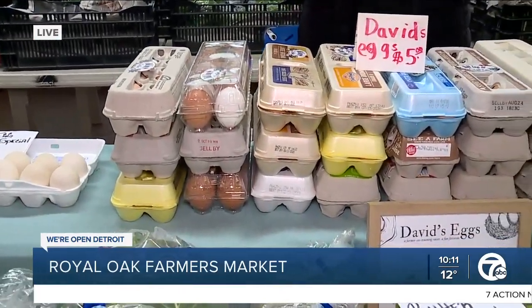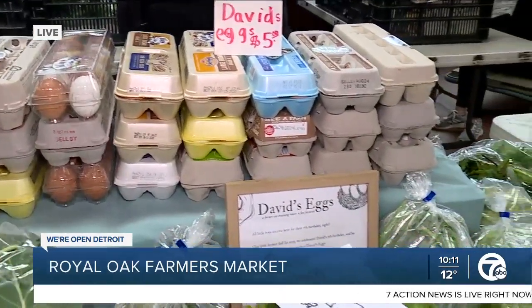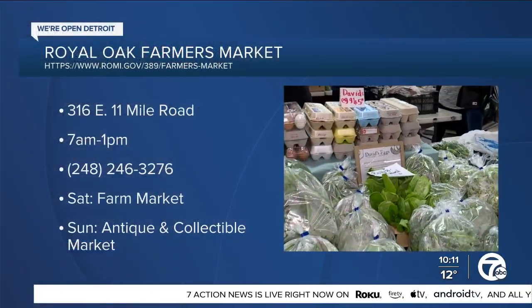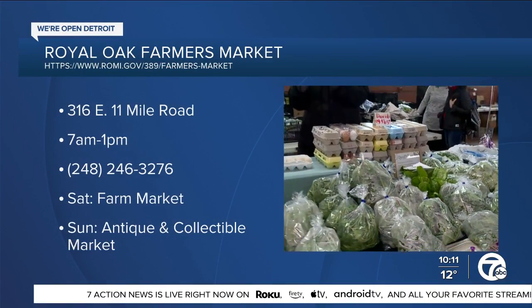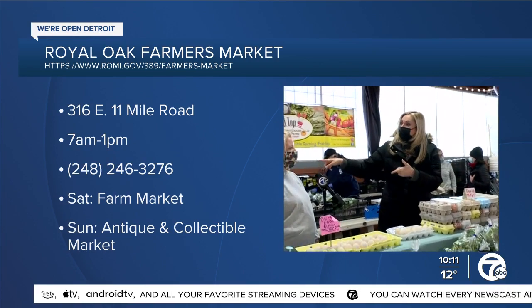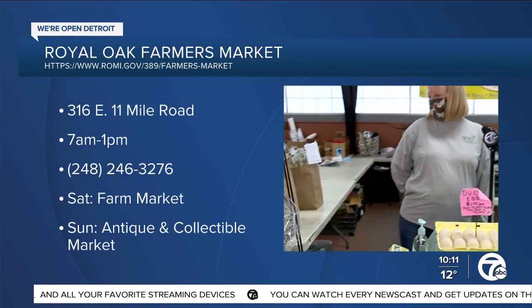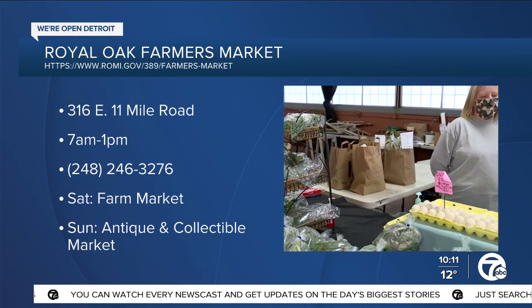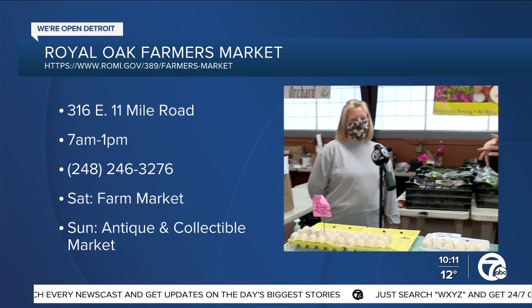These really are local — they are cultivating and raising every item themselves. If you don't want to miss out on your favorite item, you can go online to Hilltop Farms and order in advance. They've got bags here on the shelf waiting for people who have already pre-ordered from Hilltop Greenhouse and Farms. Supporting local farmers means you're also getting more nutrients for yourself and your family, right here at Royal Oak Farmers Market.